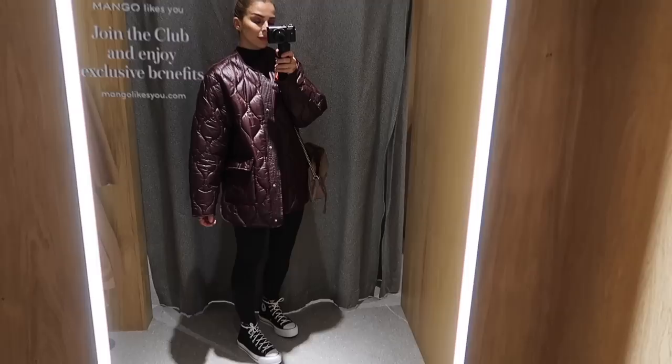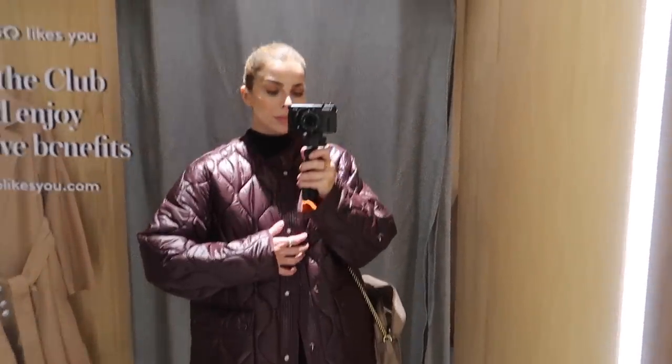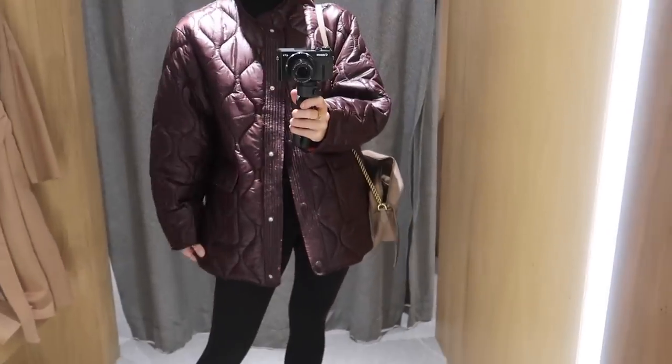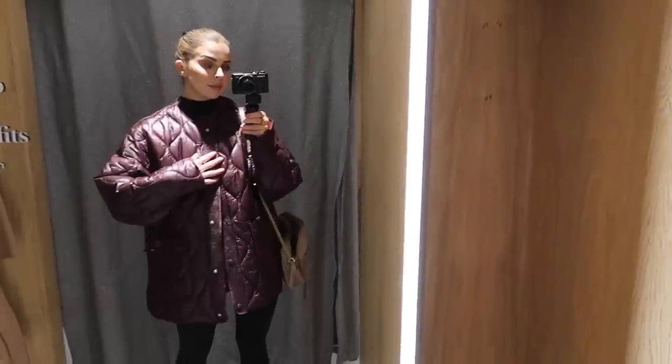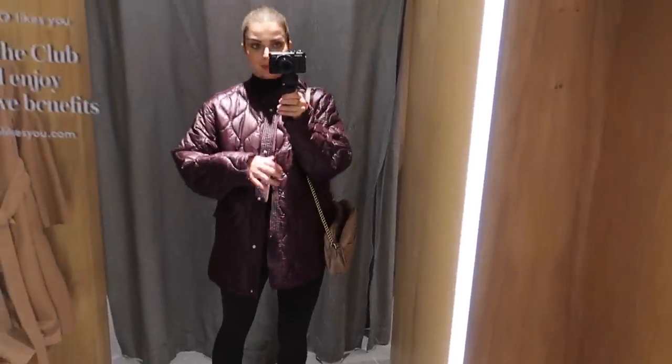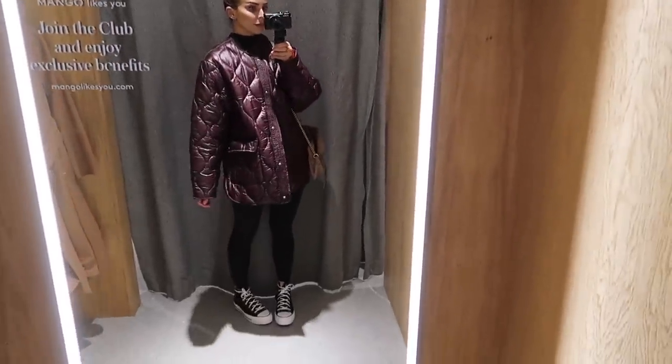The only thing that stopped me buying it was I kind of wanted it to be that little bit more brown — it was almost like a plum color rather than brown, but I really liked the fit on it. They also have this in black or khaki, so I'll link those below too. This is a size medium. The quality on it was really, really good. It would look gorgeous with a black hoodie underneath and big chunky boots and a beanie — a really lovely coat for autumn.